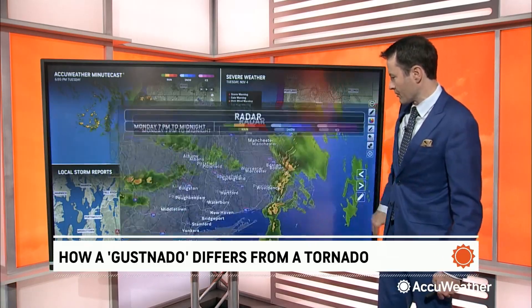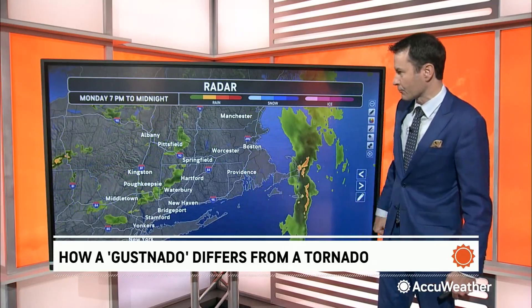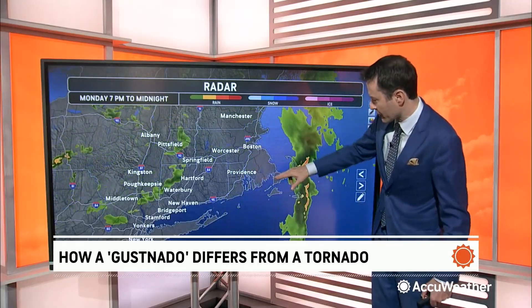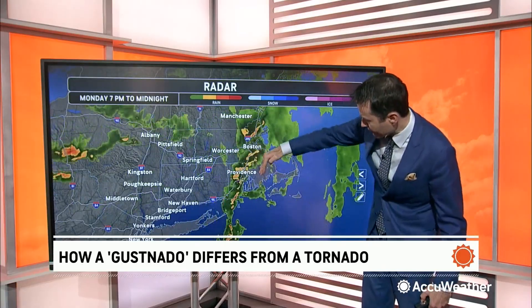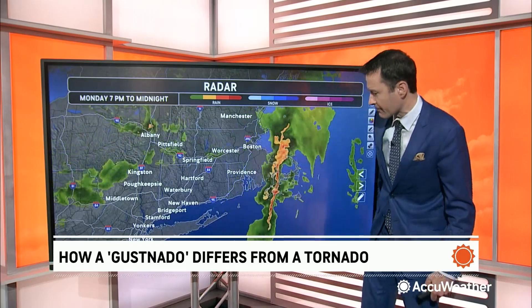Let's take a look at radar here for this event. This is a radar loop that takes us through 7 p.m. to midnight last night. And there was a time right before 11 p.m. when this band of thunderstorms rolled through — a line of thunderstorms east of the area of Rhode Island and into far southern Massachusetts.